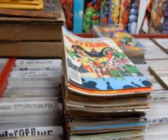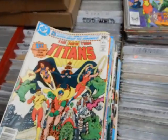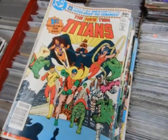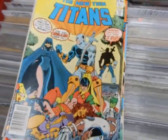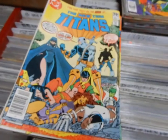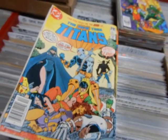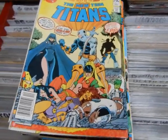Next up, a big old stack of Marv Wolfman and George Perez's New Teen Titans. Issue one — unfortunately no DC Comics Presents number 26 — but we have issue one. Issue two: first appearance of Deathstroke the Terminator. Let's see if we can zoom in on that a little bit — first appearance of Deathstroke the Terminator.